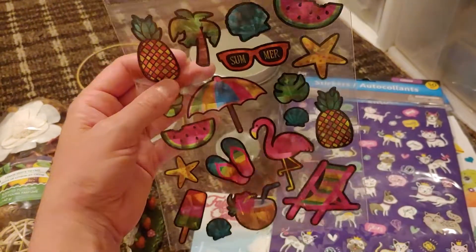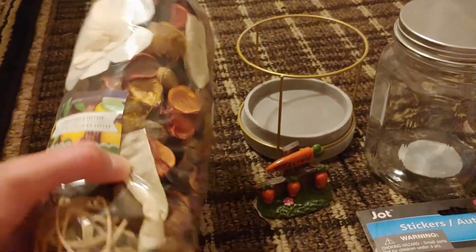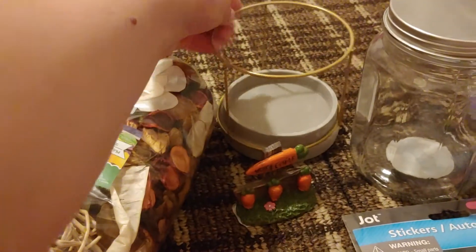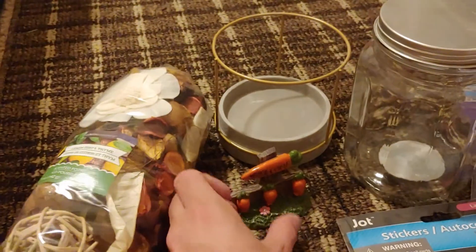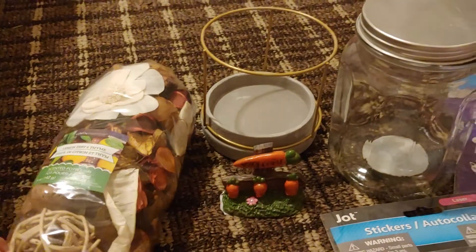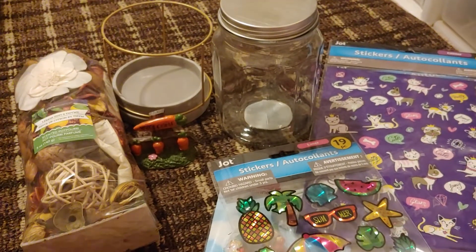Really quickly, my idea for the little gnome display is to put some of these things in this candle holder and fill it with gnome-themed items — I think it'll be really cute. Alright, thank you all for watching and I hope everybody is doing well!